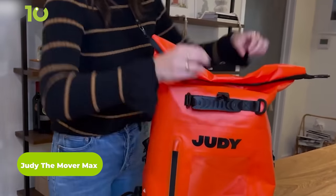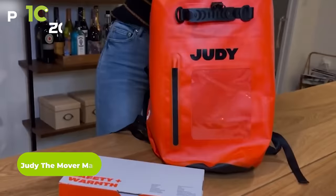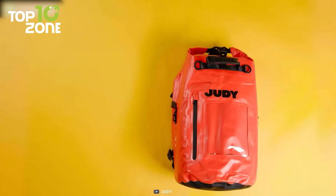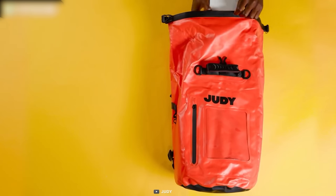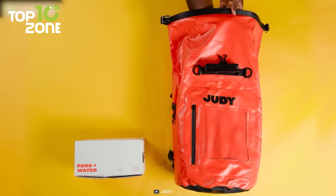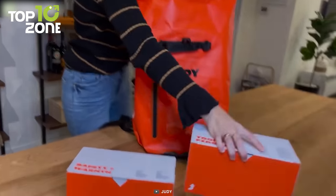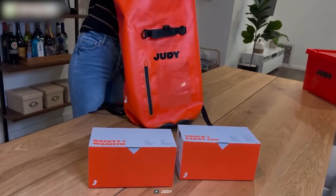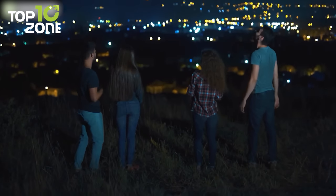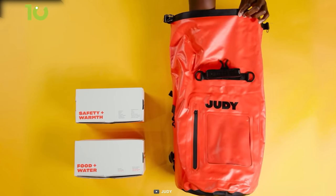Meet the Judy Mover Max, your ultimate companion for emergency preparedness. Designed using high-quality materials, this survival kit is not your average emergency kit. With over 60% of Americans not having an emergency plan, Judy aims to spread awareness about emergency preparedness and provide families with the tools they need to stay safe during emergencies. It consists of seven food bars and 14 water packets to provide you with 72 hours of survival backup. Made of TPE waterproof phthalate-free fabric, the gear keeps your supplies dry and safe, even in the most challenging situations. The waterproof bag is a good choice for taking along with you in a survival situation.